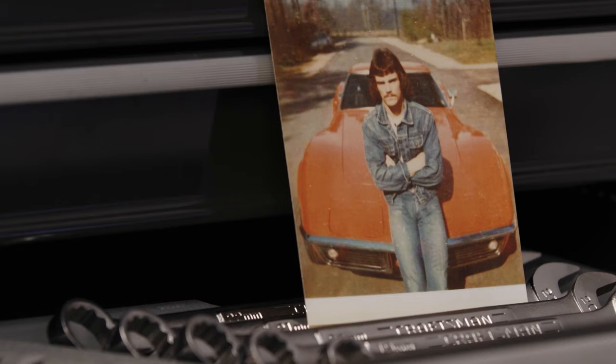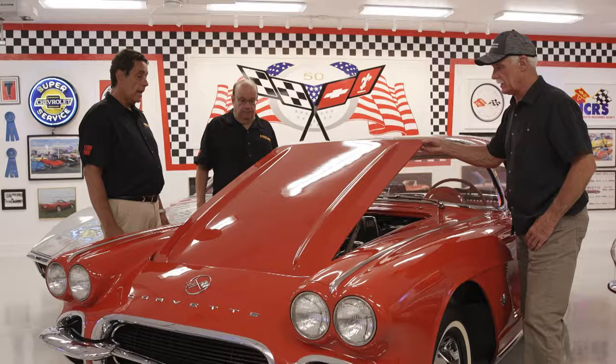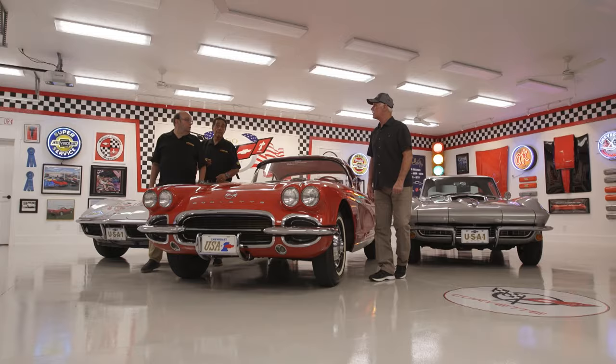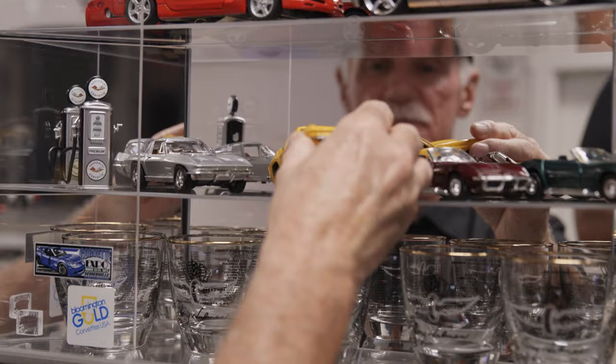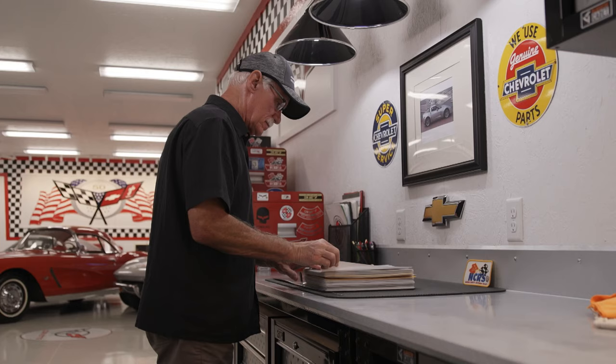As a youngster, he bought his first Corvette and he has not backed off his interest, his love, his knowledge, and his passion of Corvettes. It's paid off for him over the years, as he is well known as collecting the finest Corvettes in the world. Mark Davis is one of those collectors that we love because he does it not for the money, but for the passion and for the emotional connection that he has with his vehicles.